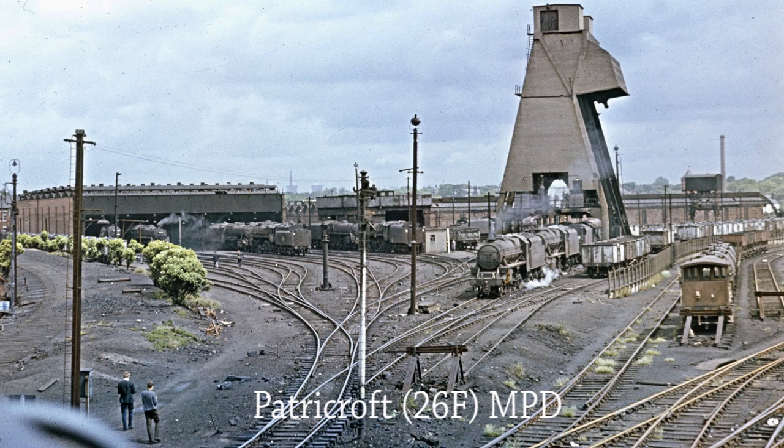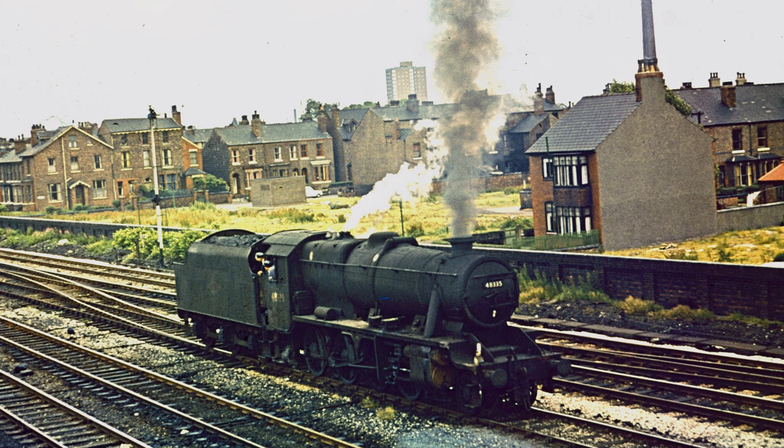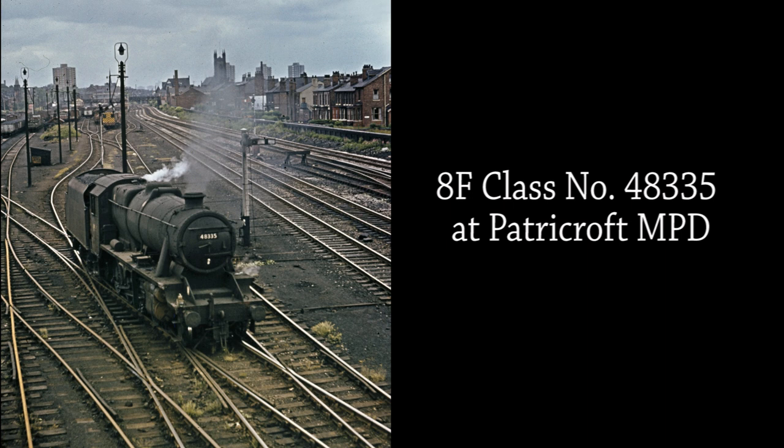Two trainspotters walk towards Patricroft MPD and coalhopper where there's a good selection of locomotives to spot. Stanier Class 8F number 48335 moves light engine from Patricroft MPD to an unknown destination. Built at Horwich Works in November 1943, she had only another year of life before being condemned and scrapped in July 1968.